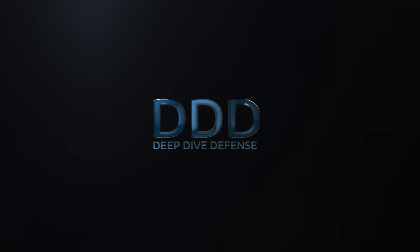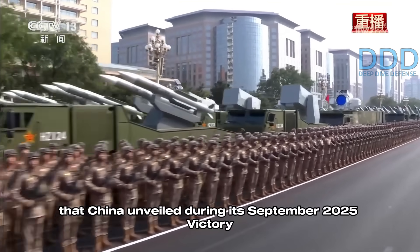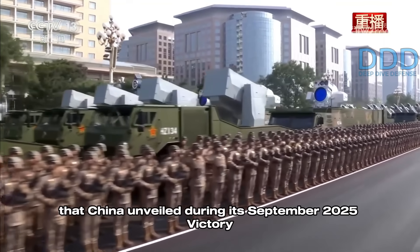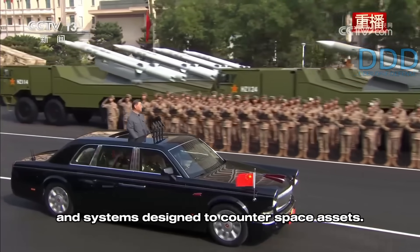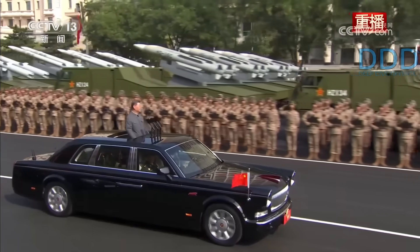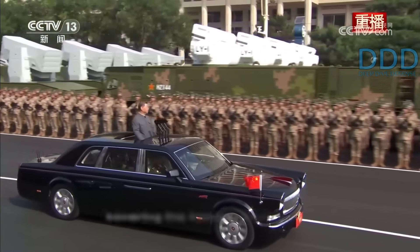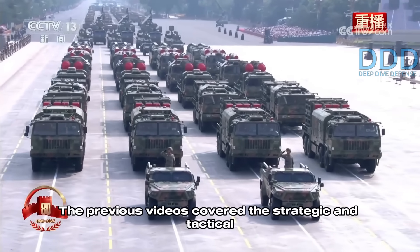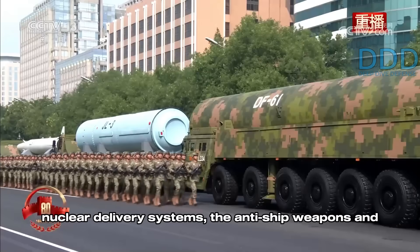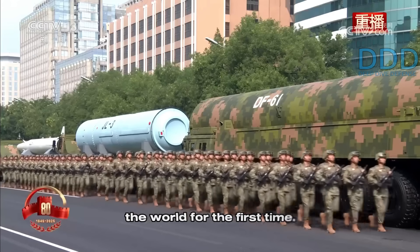Welcome to Deep Dive Defense, where we give rare insights you won't hear elsewhere. Today's video focuses on the air defense systems that China unveiled during its September 2025 Victory Day Parade. These defensive systems do not include missile defenses and systems designed to counter space assets, which are the topic of a separate video. This video is the fourth in a series covering the historic 2025 parade; the previous videos covered strategic and tactical nuclear delivery systems, anti-ship weapons, and ballistic missile defenses revealed for the first time.